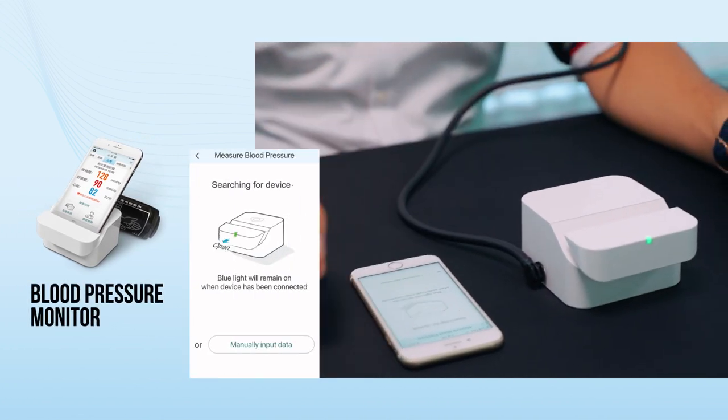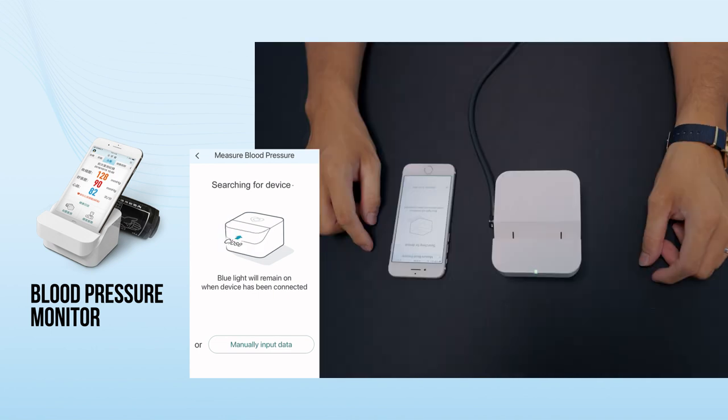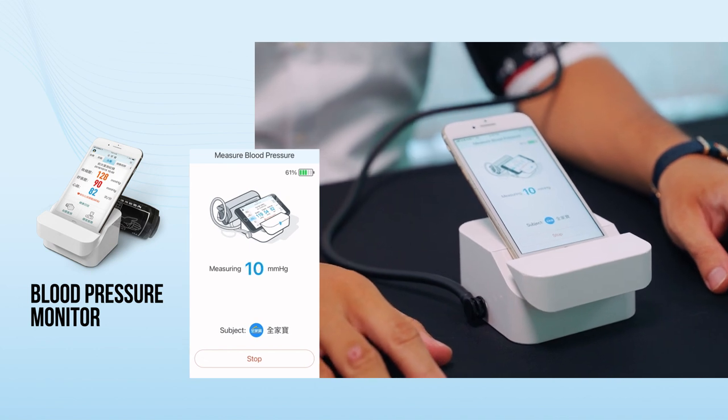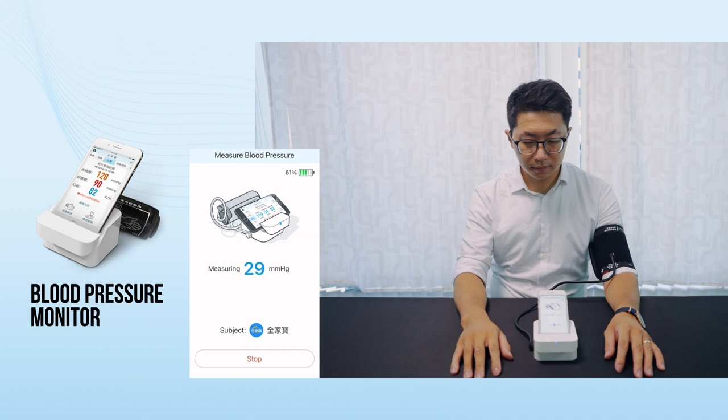Cardiovascular disease is an invisible killer and hypertension is the number one cause of it. Simply measuring blood pressure is not enough. Accurate measurements, comprehensive records, family care, and professional services are four of the most important aspects in monitoring and controlling blood pressure.